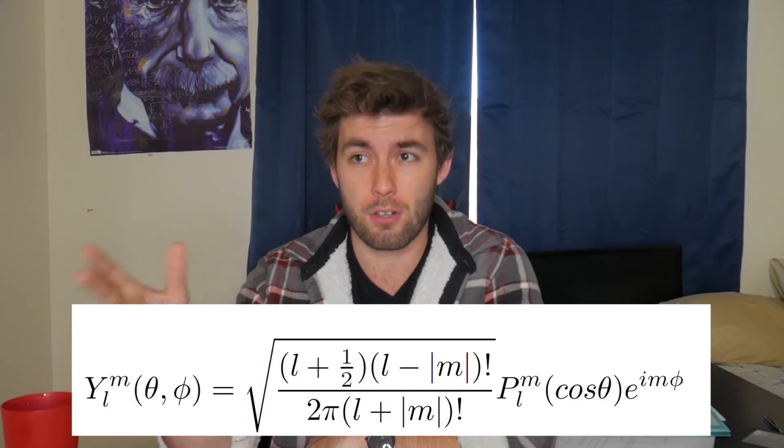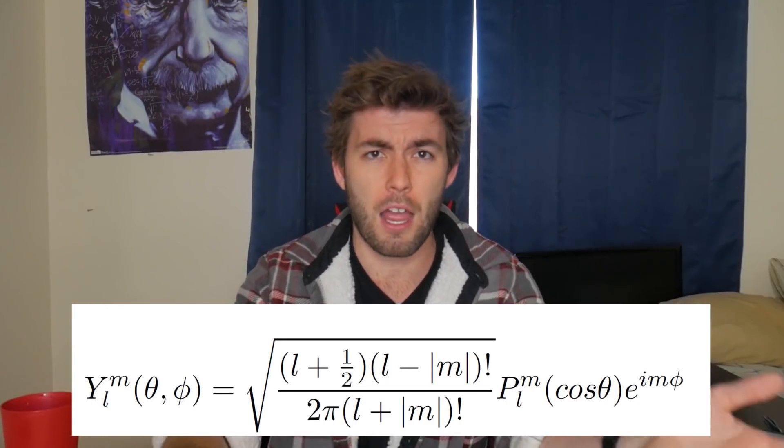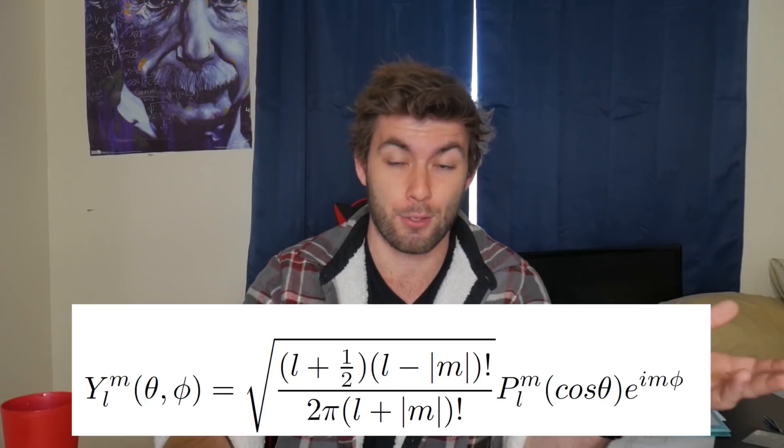The next two classes, quantum mechanics and math methods, have homework due this Monday. In math methods, we just finished deriving the spherical harmonics, which are an important set of functions that are eigenfunctions to L-squared and Lz. They're written in terms of the associated Legendre functions, and that's pretty much what all of this homework is on — proving certain identities using Legendre polynomials as well as applying them to physics.